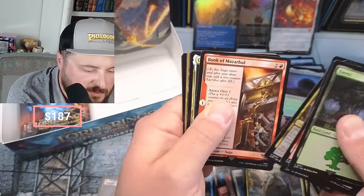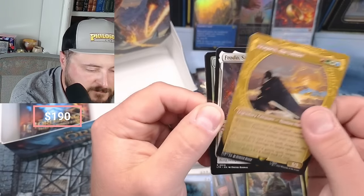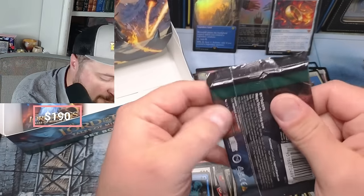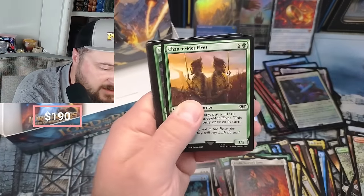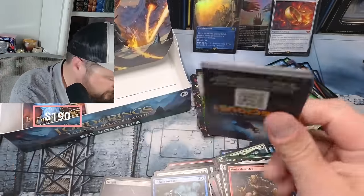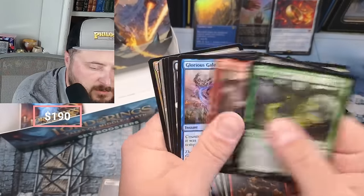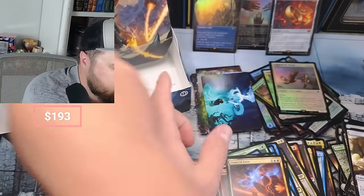Book of Mazarbul, Aragorn - oh, I forgot Aragorn! Of course the one that I forgot - Aragorn the Uniter. And Frodo, Sauron's Bane - that's a popular one, very powerful. My friend Jim has that as a Commander. Chance Met Elves, Rosy - hooray! Maria Marauder, Planes, Enraged Yorn, Glorious Gale, Build a Pony, Fair a Mere, Flame of Anor - that used to be something but I don't think it is anymore.